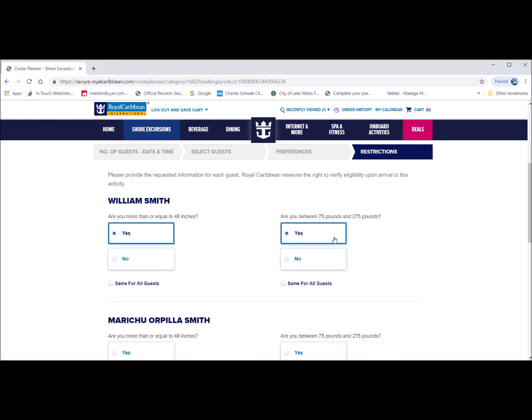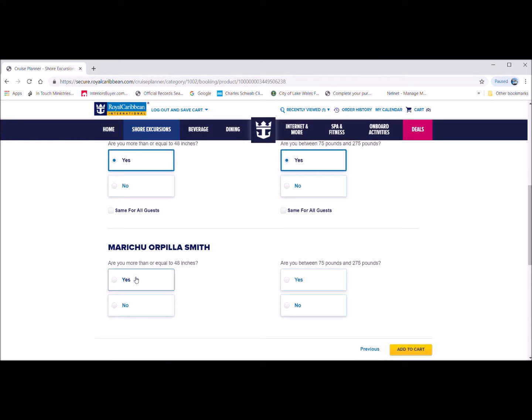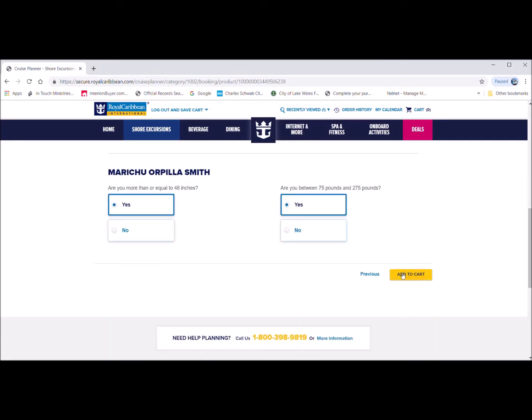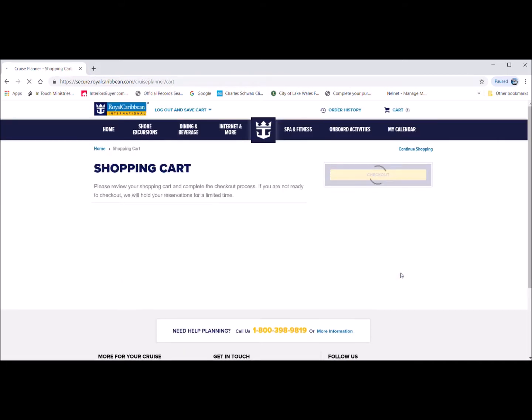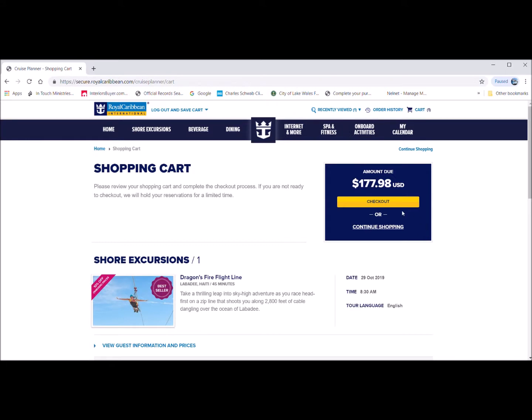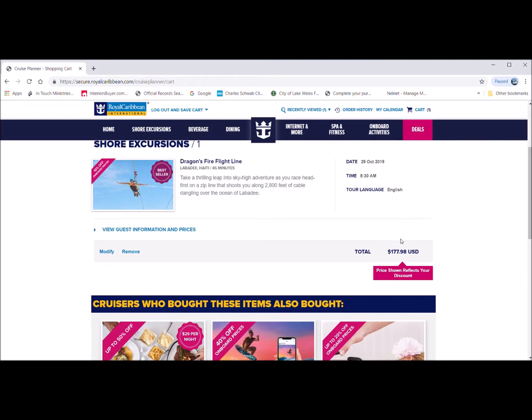Some excursions require the height and weight for both guests. Once you choose the right height, date, and weight, click submit and it will add to your shopping cart. The price shown is $177.98 for both guests.